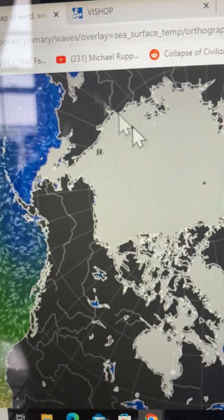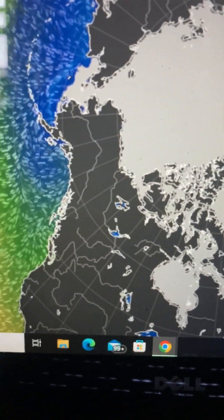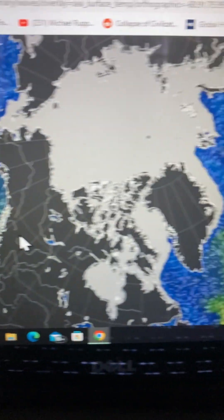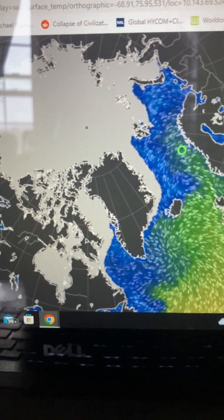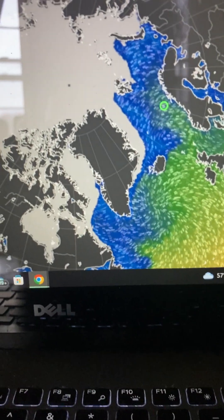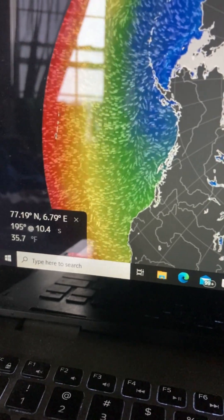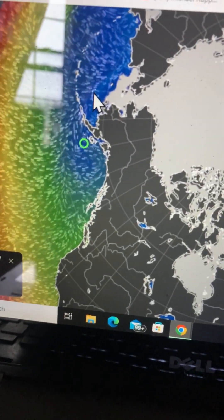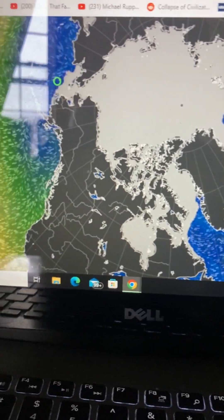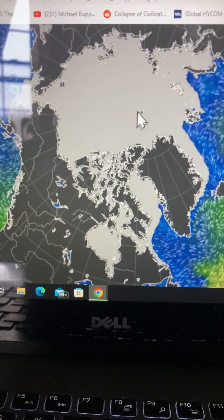Let's look at sea surface temperatures using Earth Null School. You can see where the green dot is — the temperature is 43 degrees Fahrenheit. The Arctic Ocean is very salty, so it doesn't freeze exactly at 32°F; it freezes around 28 or 29°F. So seeing water over here at 35, 38, 39 degrees — that's still cold for us humans, but it's warm enough to be melting ice already in spring. When we get the full exposure of sunlight in the summer, we'll see a rapid acceleration of temperatures and a rapid acceleration of ice melt.